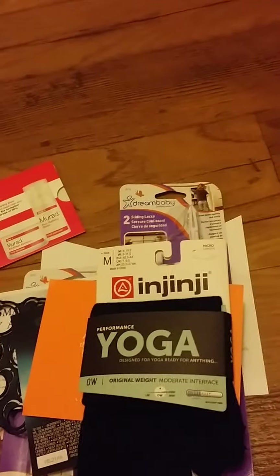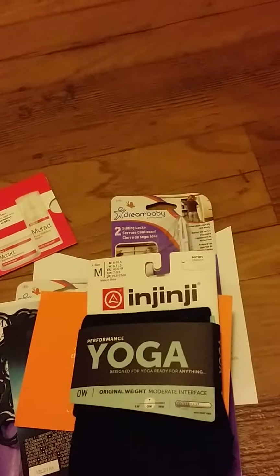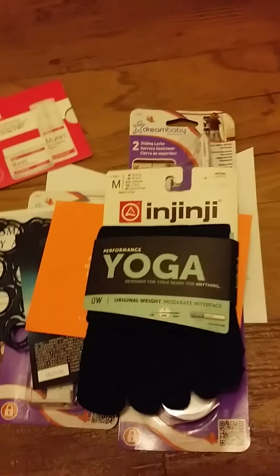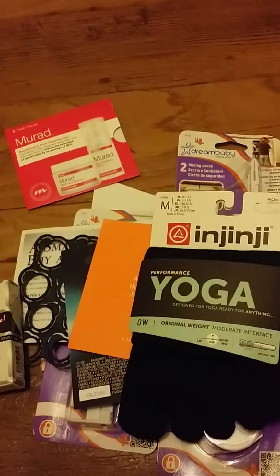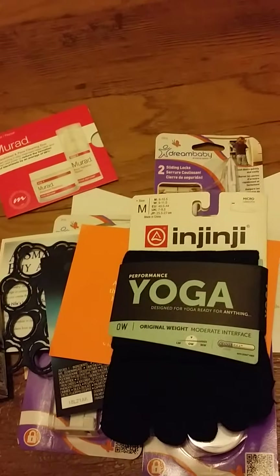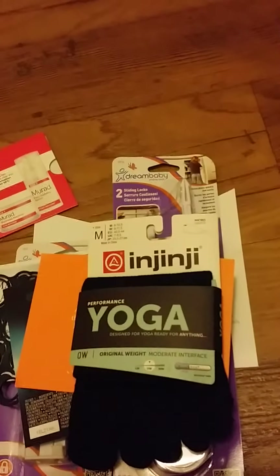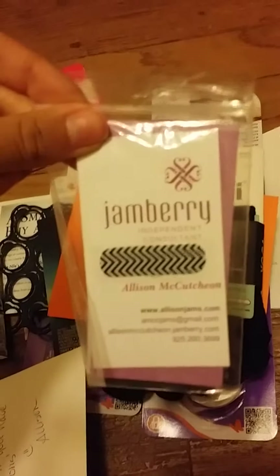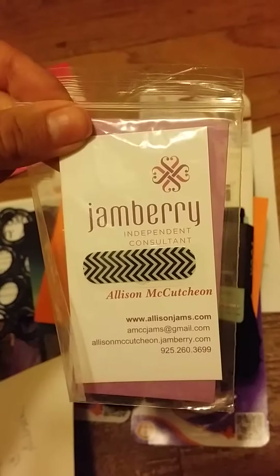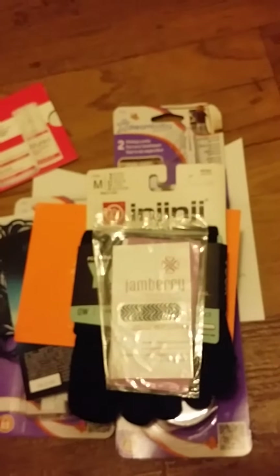The next sample I got was from Jamberry, which I actually found on Instagram. They are an independent consultant and they do nail polish stickers. This is what they look like. They just sent me a sample of those, which is nice, so I'll go ahead and see how that works out.